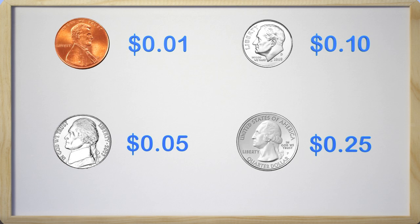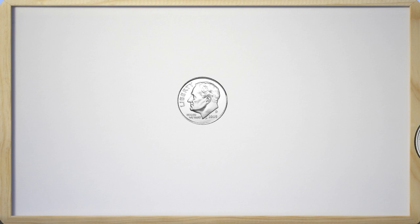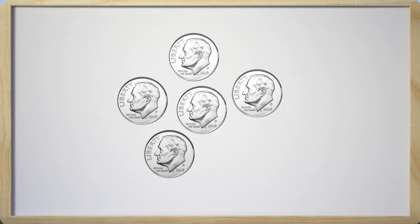Since we already have learned about the penny and the nickel, let's just focus on the dime and the quarter. Here is the dime, and we already know it is worth ten cents, but there is something really cool about the dime. When you count dimes, you get to count by tens, because each dime is worth ten cents.